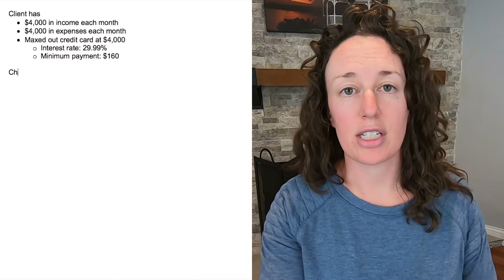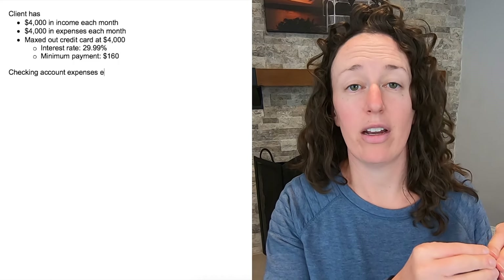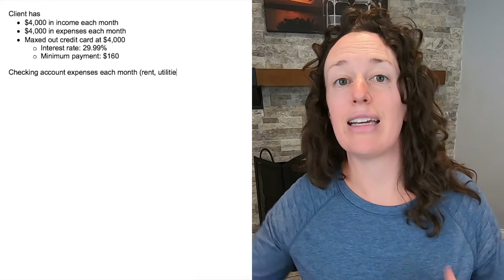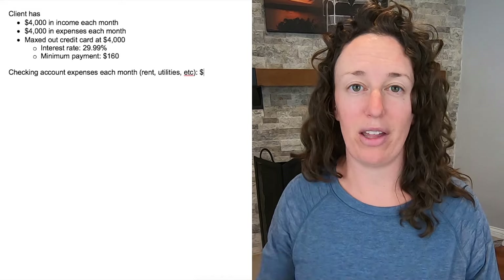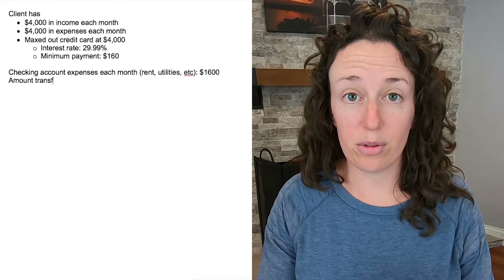First, she's going to separate out her expenses into ones that have to be paid with the checking account — most likely her rent, utilities, and anything that cannot be paid with her credit card. Everything else is going to be paid with the credit card only.